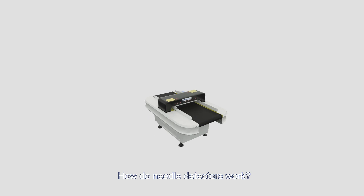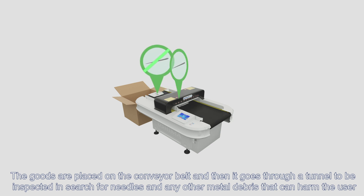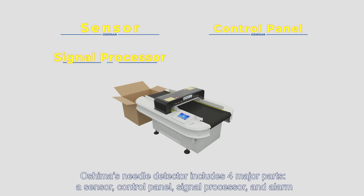How do needle detectors work? The goods are placed on the conveyor belt and then go through a tunnel to be inspected in search for needles and any other metal debris that can harm the user. Oshima's needle detector includes four major parts: a sensor, control panel, signal processor, and alarm.